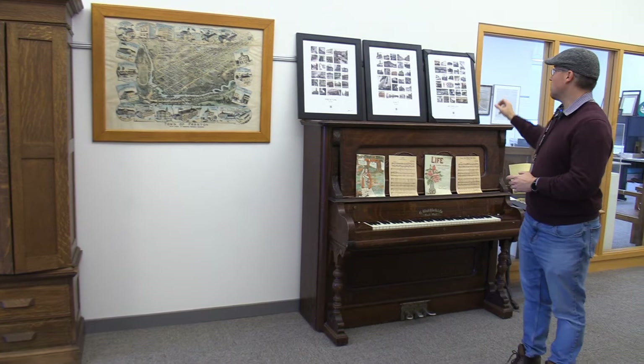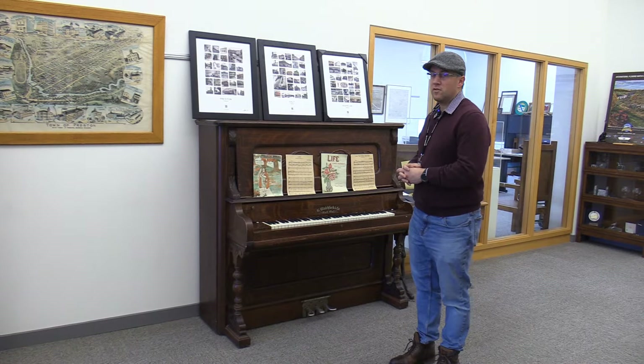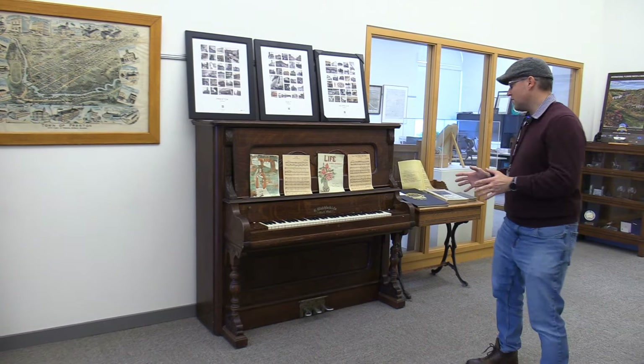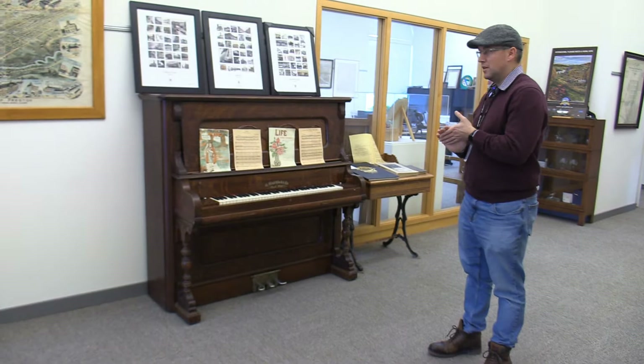These are a couple of different videos we worked on with a gentleman by the name of Marty Lachance, on the then-and-now videos for Galt, Preston, and Hespeler — really cool, you can find them on YouTube. This is an organ from G. Blatchford & Co., Galt, Ontario. It's got to be at least about a hundred years old. A lot of people think it's a piano, but it's actually an organ.